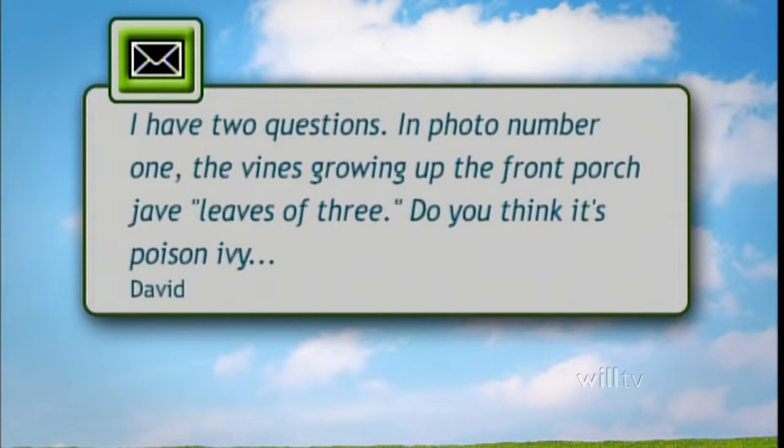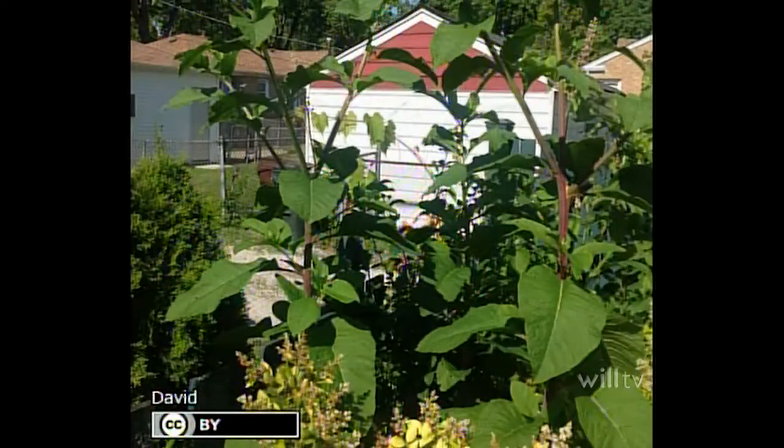I'm starting out with what I consider a nice plant and a weed from a viewer. David had two questions — one was about a vine growing up his front porch with leaves of three, and he wanted to know if it was poison ivy or Virginia creeper. Based on the picture, the leaves of three are only the new growth, and it's not Virginia creeper but its cousin, Boston creeper. Parkland has it on several walls — it's quite ornamental, gets beautiful red fall color, and has little suction cups that attach to the wall without penetrating it.